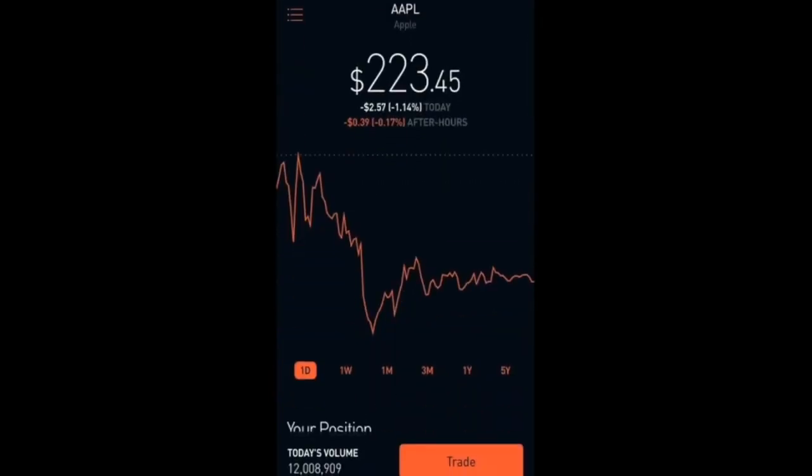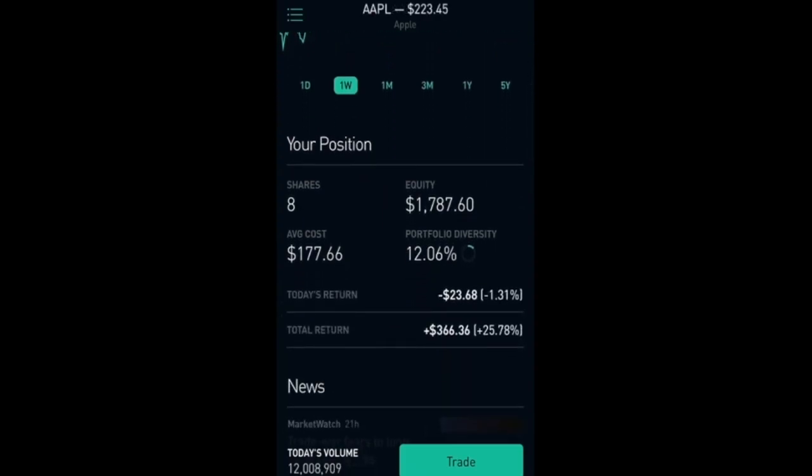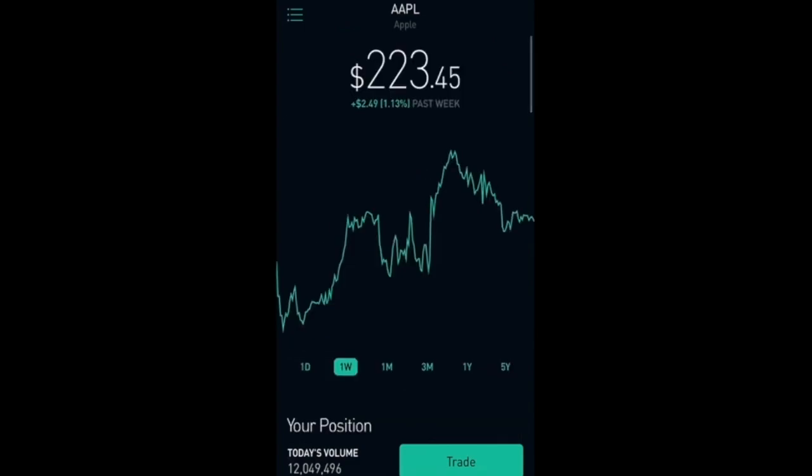First up we have Apple. Apple is down 1.14 percent today and for the week is up 1.13 percent. I have 8 shares with a total equity of $1,787.60 and my total return right now is $366.36, which is 25%. I believe Apple is going to keep growing its revenue and profits because of the new iPhone XR — it's a bit cheaper than the other ones.